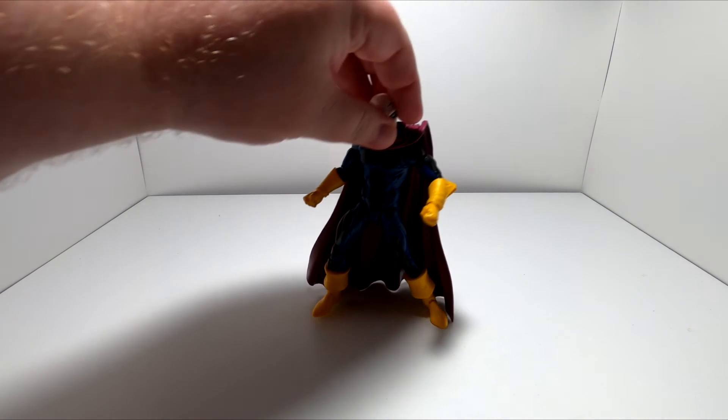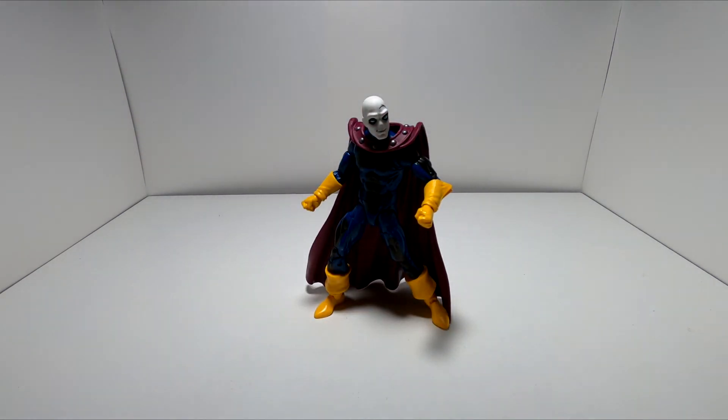And then finally, of course, we have Morph, who I talked about in my review video previously, so I won't go super in depth on here. This was the most recent figure that I bought — I bought it yesterday. I did the unboxing for it yesterday, and I gotta say I still really, really like this figure. He's a very basic body, but his paint job's really good and he's on model.